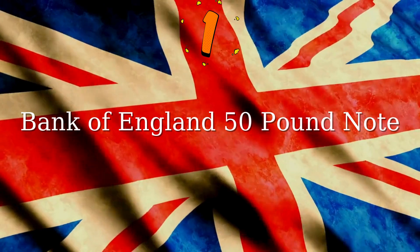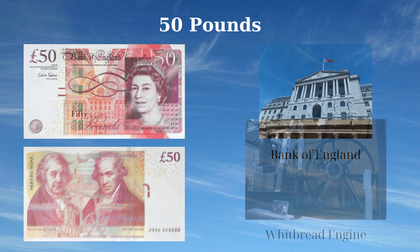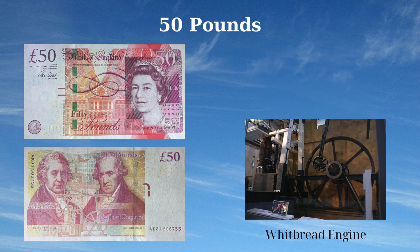The front of the note features a portrait of H.M. Queen Elizabeth II on the right, with the iconic Bank of England building at the center, symbolizing the nation's financial heritage and stability. The reverse side honors two pioneers of the Industrial Revolution, Matthew Boulton and James Watt. Boulton is depicted on the left and Watt on the right, with an image of their Soho Birmingham factory at the top. At the bottom is an illustration of the Whitbread steam engine, reflecting their advancements in steam power.